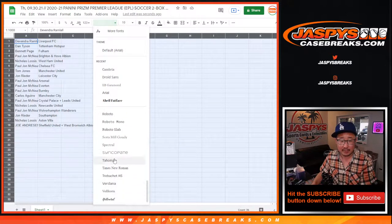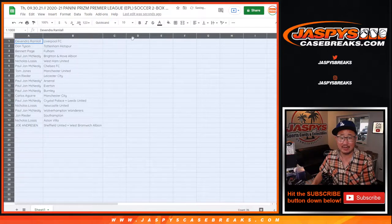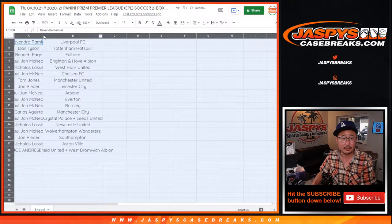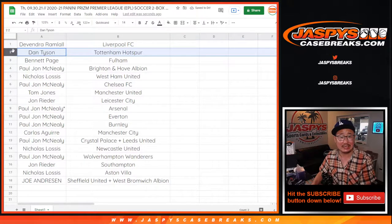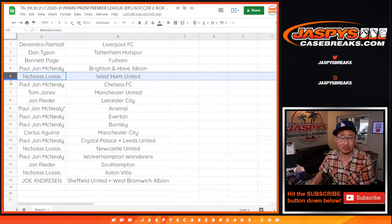We're going Quicksand font — it's the last day we're using Quicksand. Next month will be more of a Seraph-y font, more traditionally Seraph-y. So Devandra, you have my club Liverpool FC. Dan with Tottenham, Bennett with Fulham, PJ with Brighton and Hove Albion, Nicholas with West Ham.